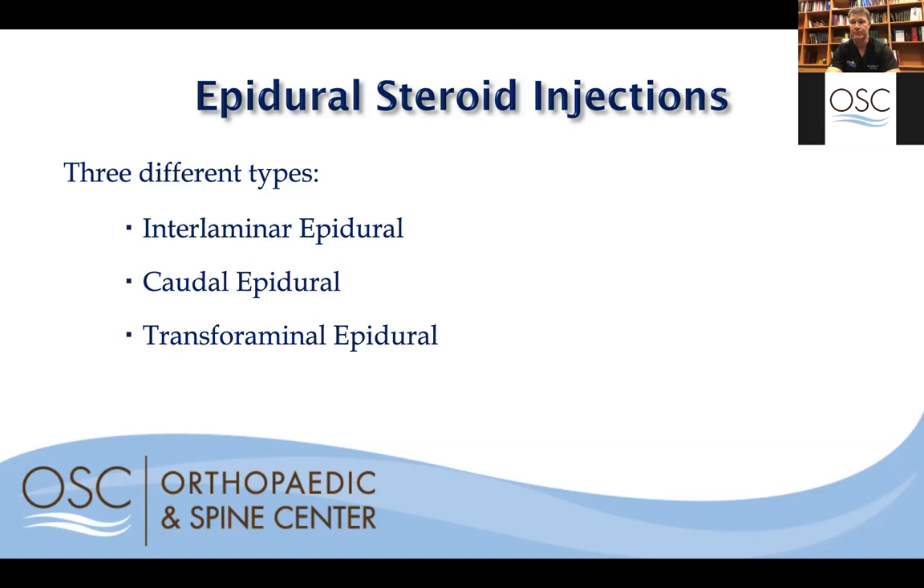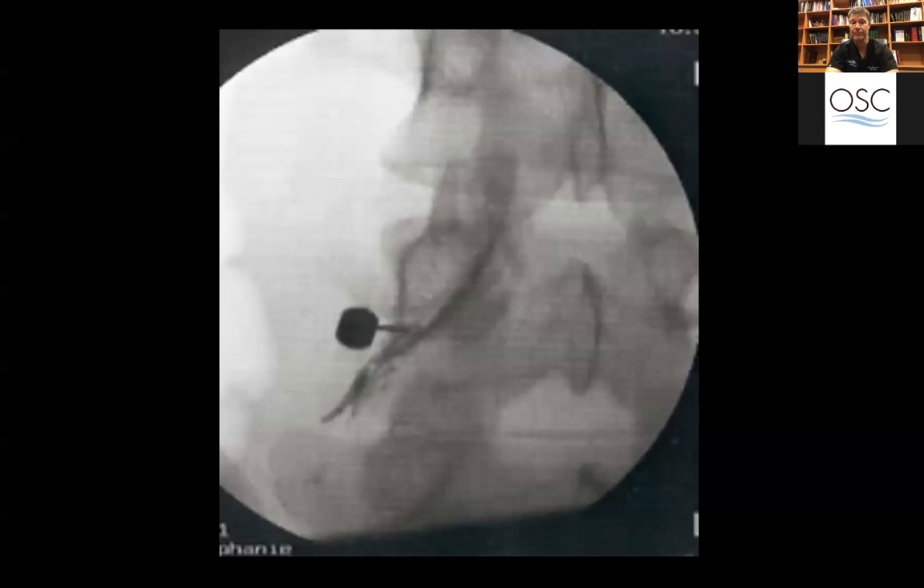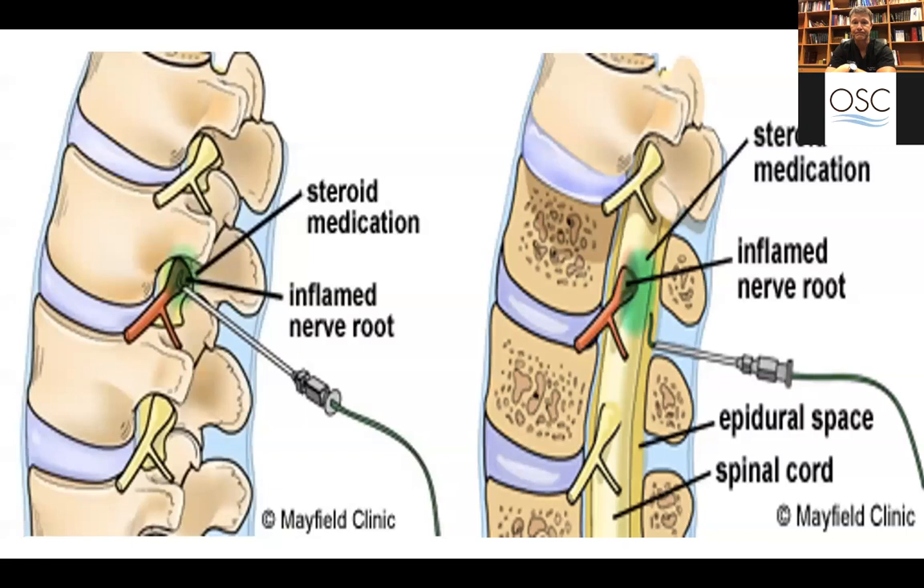This is an example of a spinal epidural. You'll see the needle in place and the dark line where dye has been injected around the nerve, representing the nerve coming out of the spine. Medicine is then injected around that nerve to quiet it, and it works very well — 60 to 70% of patients do extremely well with spinal epidurals.